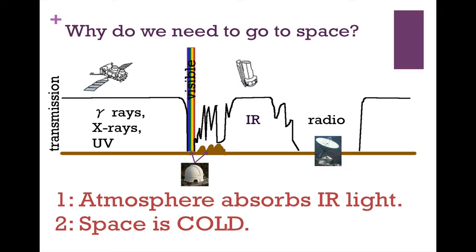Why do we need to go to space? Infrared light doesn't make it down to the ground. Here I have a cartoon of transmission as a function of wavelength. If you're a gamma ray astronomer, an X-ray astronomer, or a UV astronomer, you have no choice — those wavelengths really don't make it down to the ground at all.